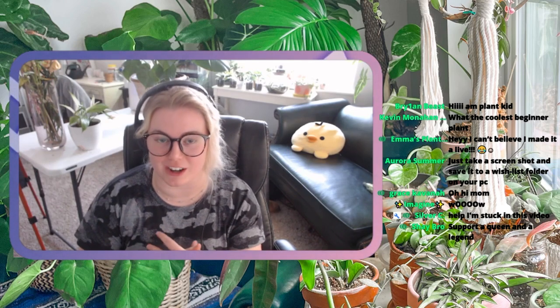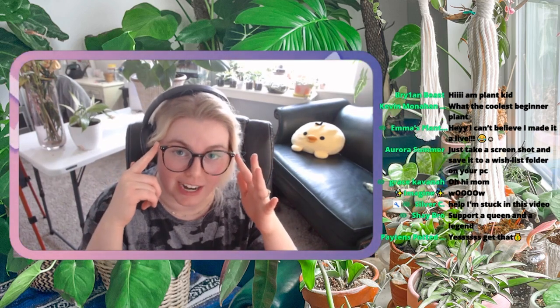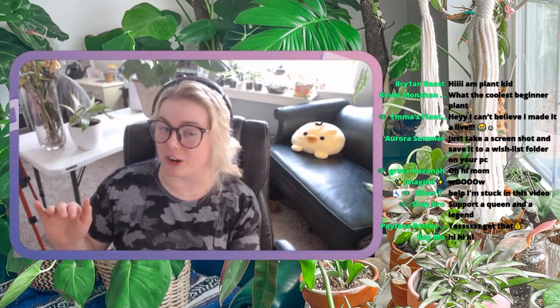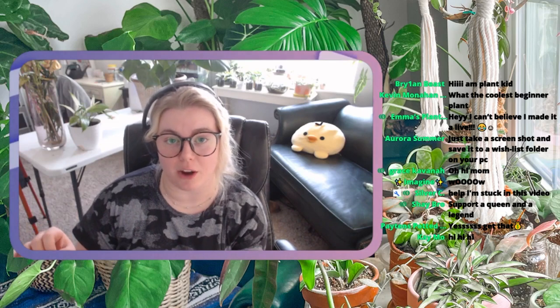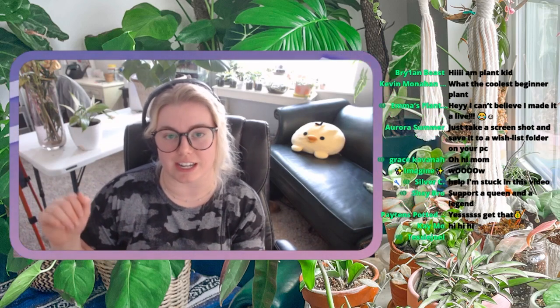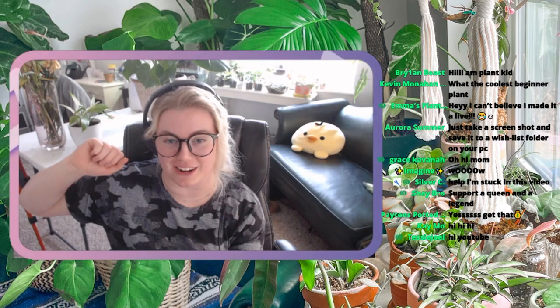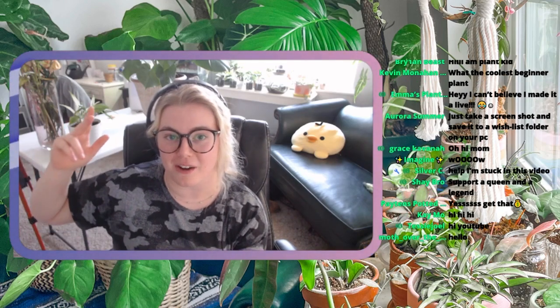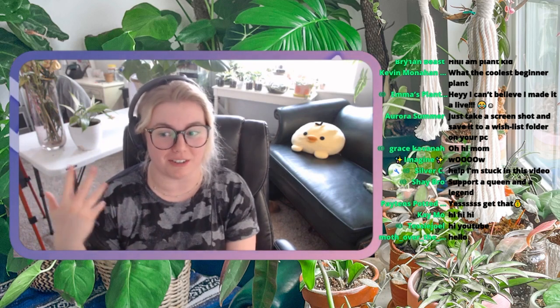Before we get started, I want to say thank you so much to Zimpf for sponsoring this content. Right now I'm wearing their Afro Daiti lenses, which are my favorite pair of glasses I have ever worn. You can use code Ashley at checkout when you go to the link in the description to get 50% off frames and 20% off lenses. Thank you so much Zimpf for sponsoring this video and let's get into all the content.